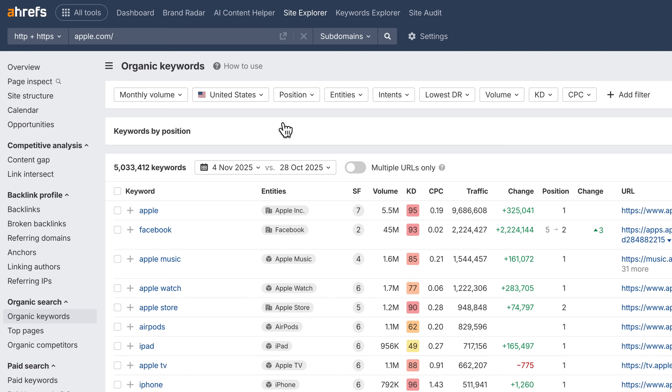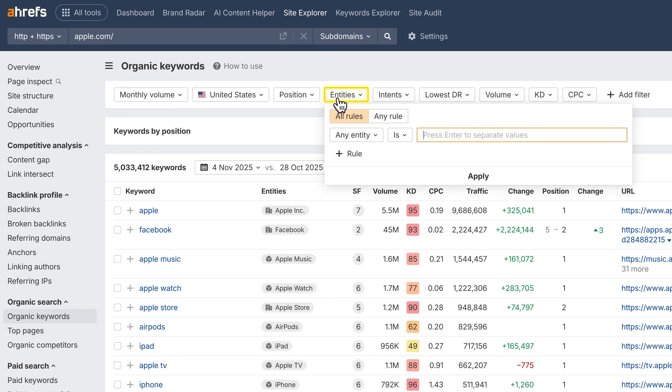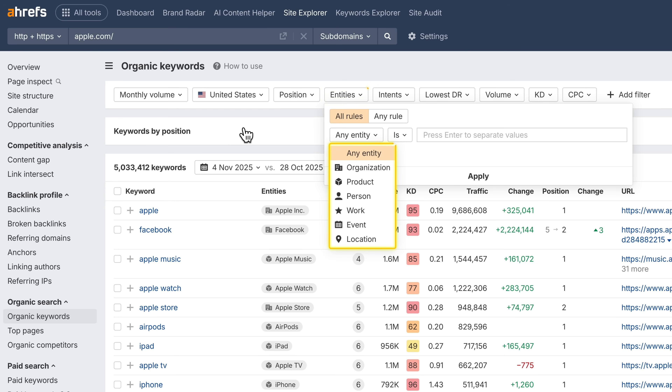Moving on to Site Explorer. You can now see which keywords belong to each entity in the organic keywords report and filter by them too, so you can see exactly which topics drive visibility for each brand, product, or person — and where you're missing coverage.